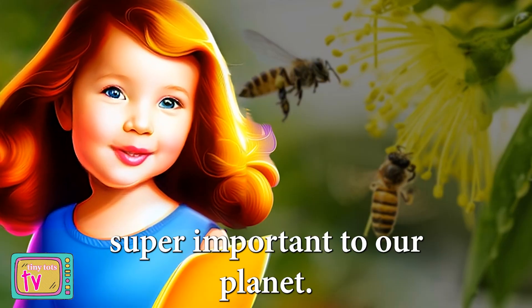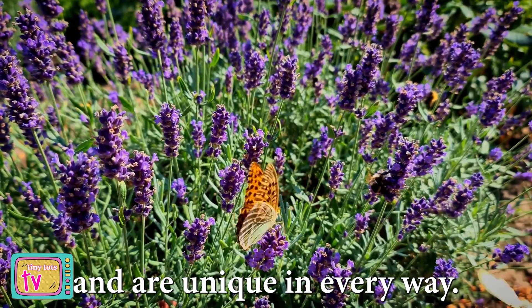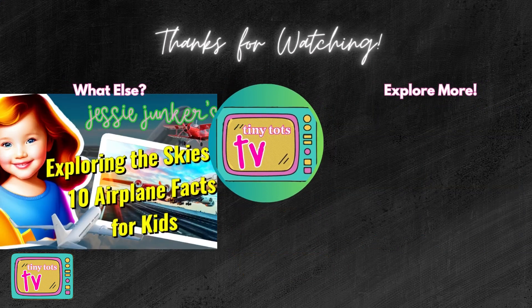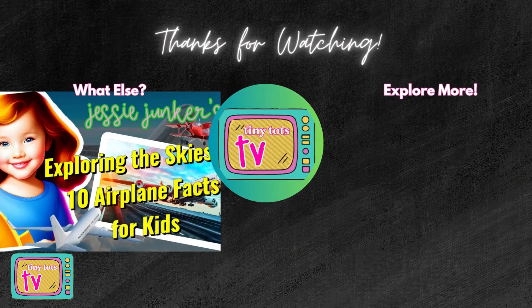Bugs really are super important to our planet. They help plants grow, keep our gardens healthy, and are unique in every way. Thanks for joining me today and learning all about some of nature's coolest insects. Don't forget to ask a grown-up to subscribe to our YouTube channel for more exciting videos. I'm Jessi Junker, and I'll see you next time.